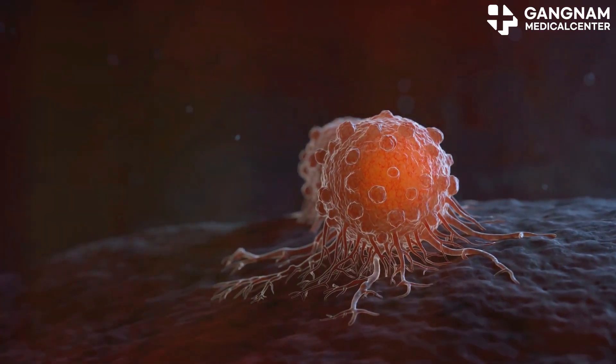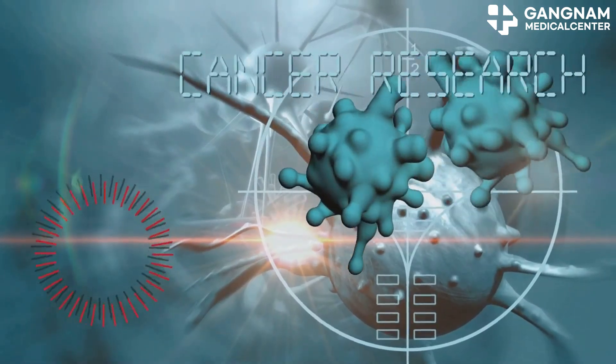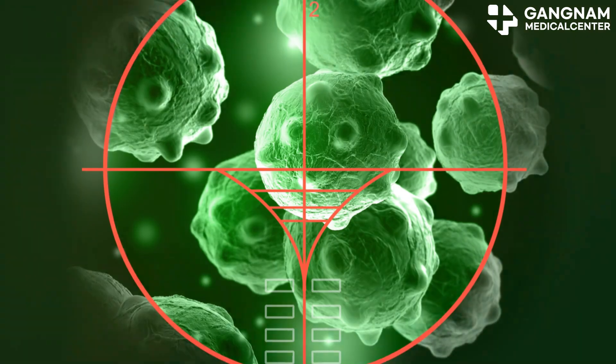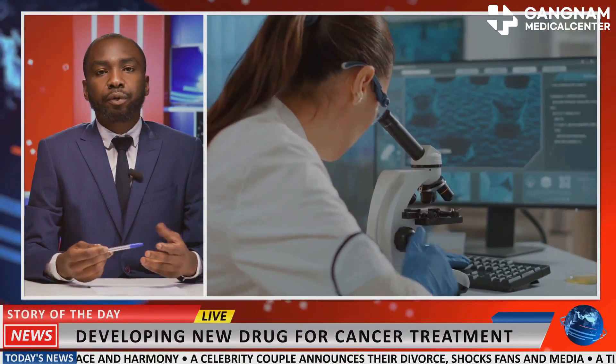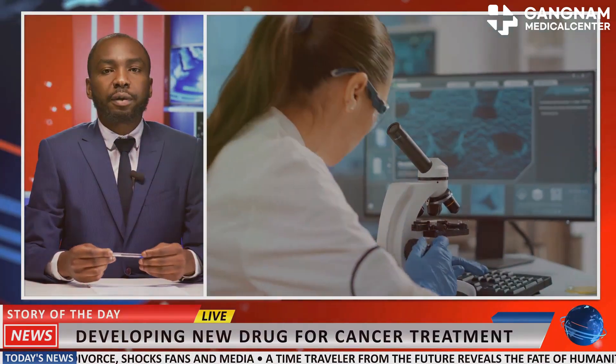Next, we have gene-targeted therapy. This approach targets specific genetic mutations within cancer cells. Imagine a sniper precisely aiming at the root cause of the disease. Drugs targeting mutations like EGFR, ALK, and BRAF are leading the way in precision medicine, offering highly tailored treatments for better outcomes.